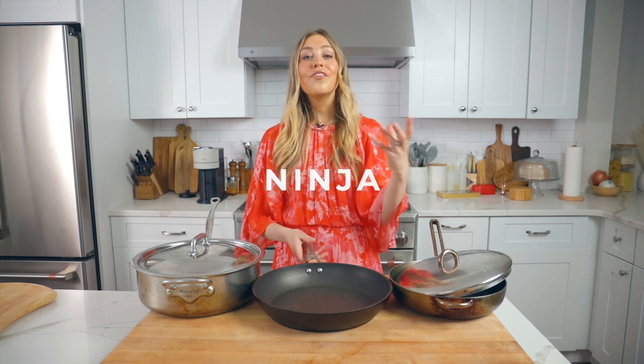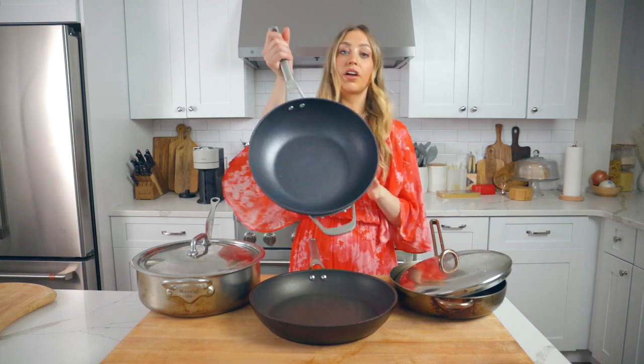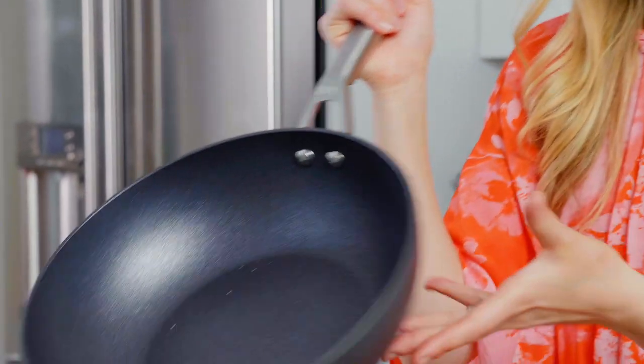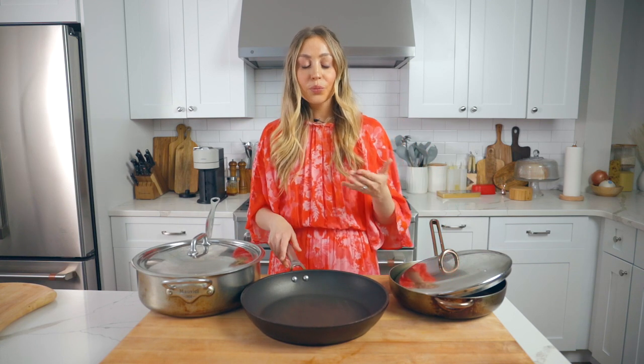The Ninja NeverStick pan set is fabulous. This is just one pan from the line — it's a nonstick, oven-safe pan set you can put in the oven up to 500 degrees, with a nonstick anodized surface. This brand new one is kind of glimmery and really pretty, with nice lightweight handles. I love this set because nonstick makes your life easier for searing proteins or making eggs, and you can also put it in the oven. You get so many different pans with the set.